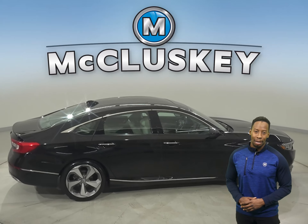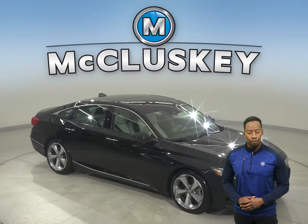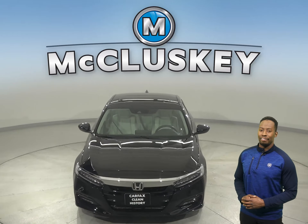This vehicle has a backup camera, and you can come on down today and see everything that this vehicle has to offer for yourself with our free 48-hour test drive. You're going to love this car.